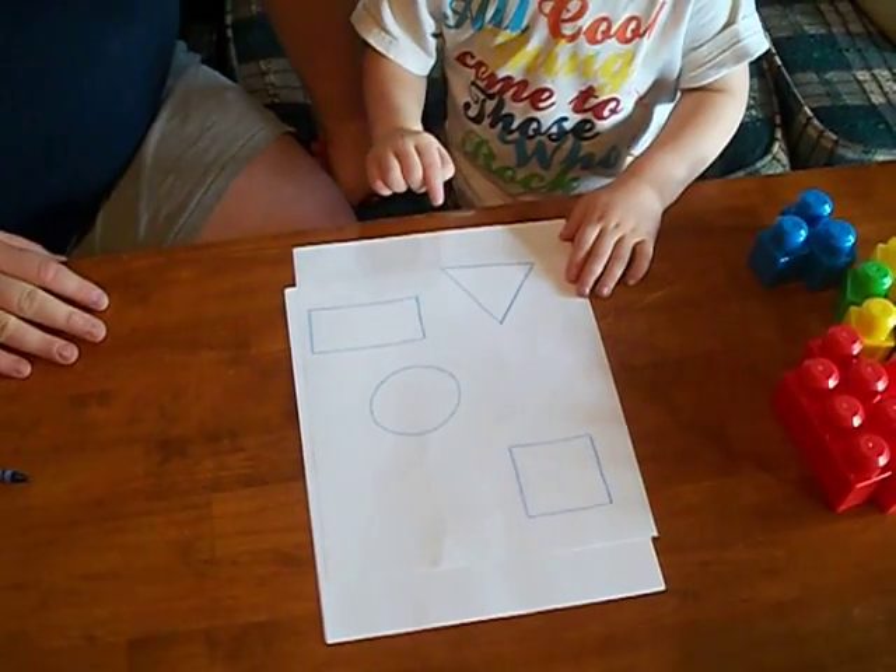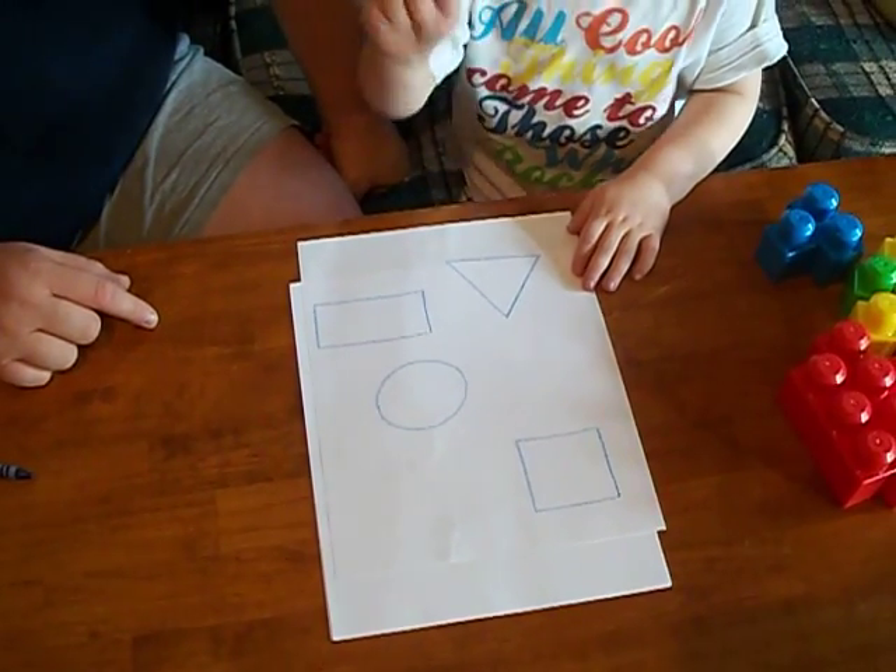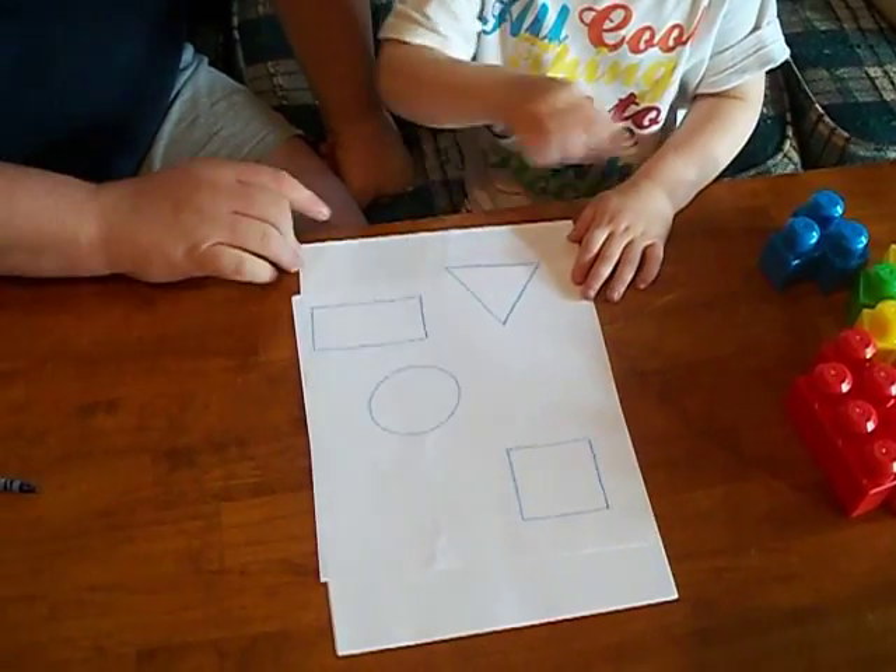Can you point to the circle? That's the triangle. Which one's the circle? Point to the circle. Good job. Good job.